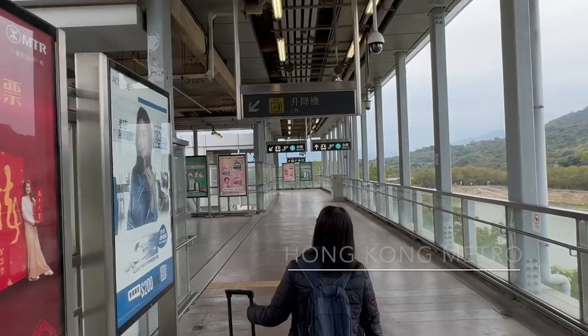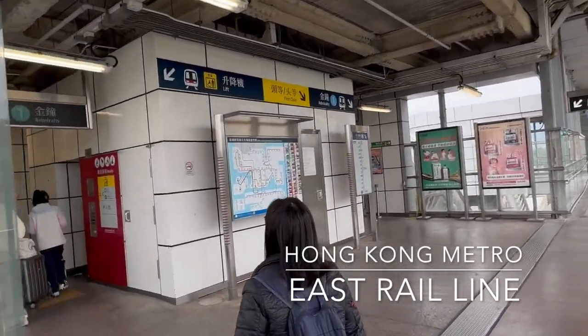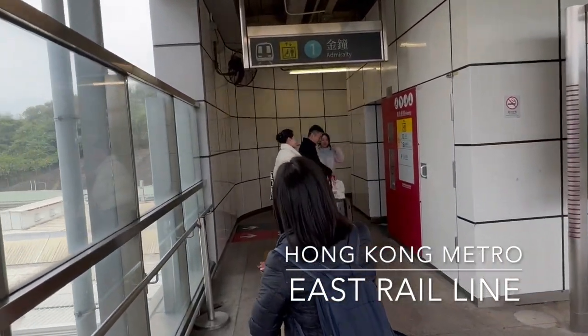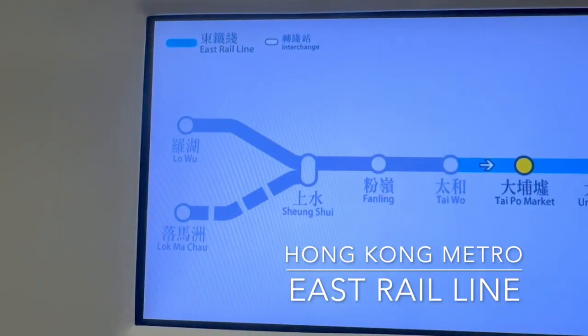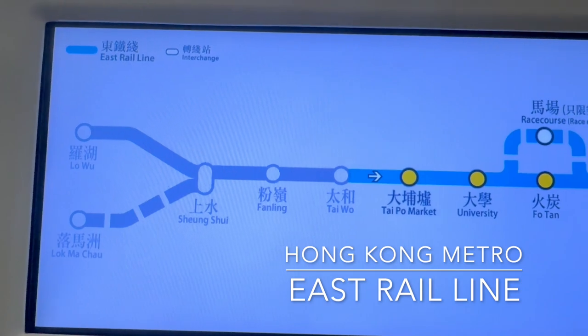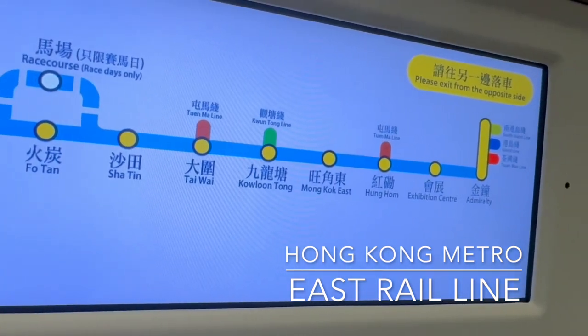Then we took a metro — a fantastic metro. It cost about 60 Hong Kong dollars — double check that — from the start of that metro all the way down to basically Admiralty Station, where we were staying.